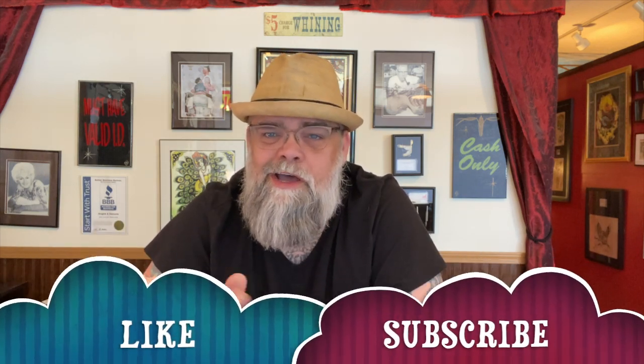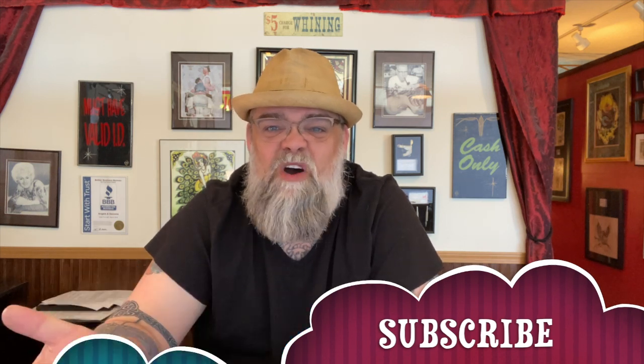Hey everyone and welcome back. For those of you just tuning in, this is Tattoo Collectibles and I'm your host Eric. Before I get too far into the show, I just want to remind you guys, if you like what we're doing here, please hit the like and subscribe button down below. Only takes a second and really helps us out.